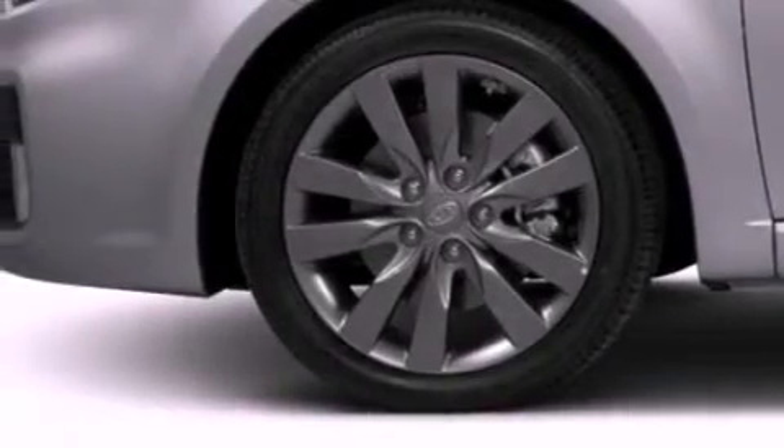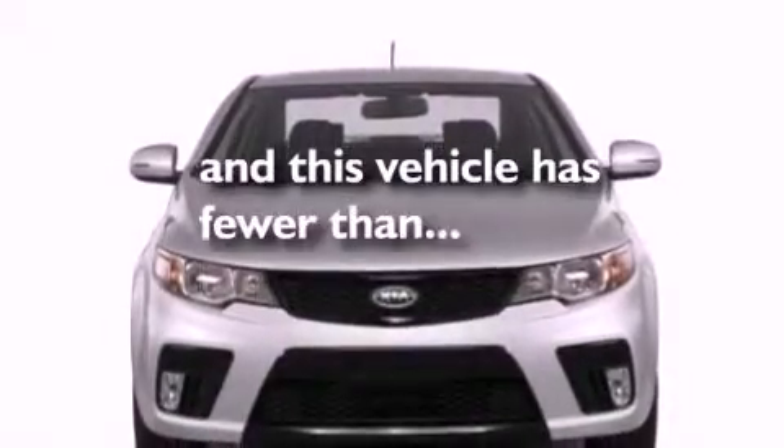Additional features include front fog lights, a traction control system, and a rear window defroster. This vehicle has fewer than 10,000 miles on the odometer.